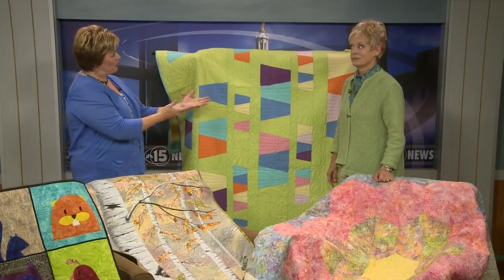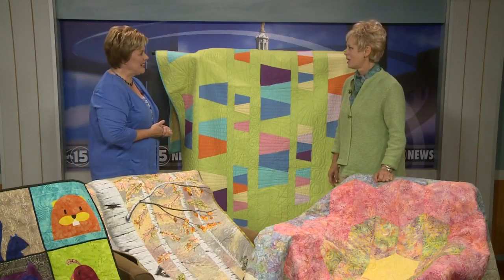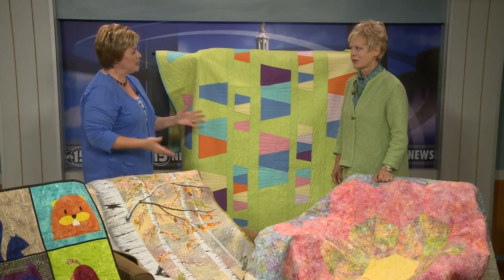The quilt show is taking place at the Alliant Energy Center — a huge exhibit of quilts and also supplies, seminars, you name it, they have it. Joining me is Nancy Zeman from Sewing with Nancy. Good morning. Good morning, Amy. Nancy, this is just unbelievable what you brought here. I can't imagine what they'll have at the Alliant Center.